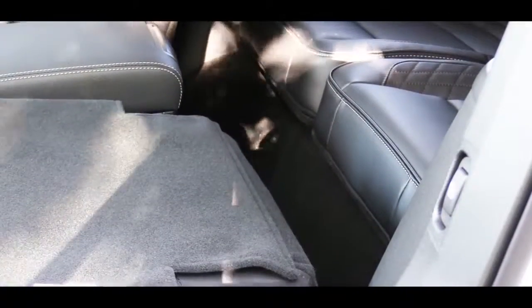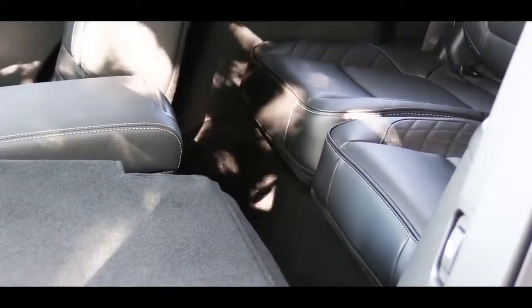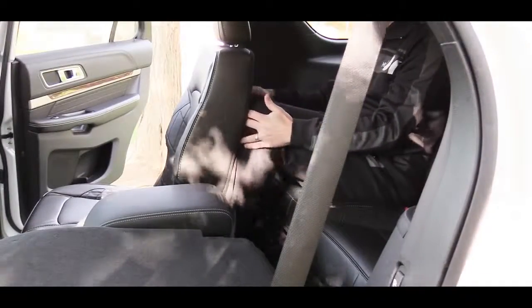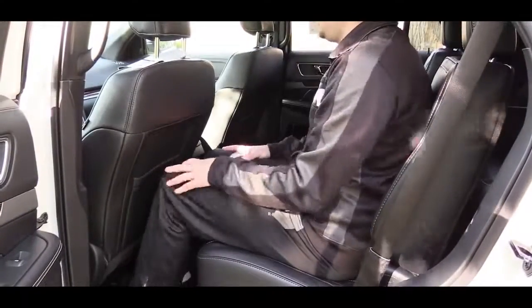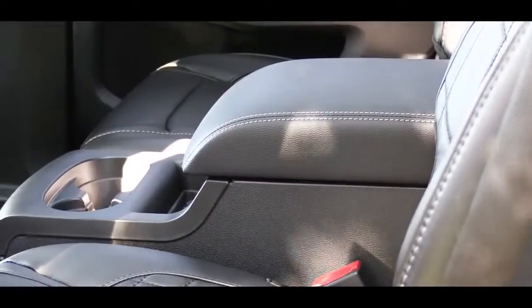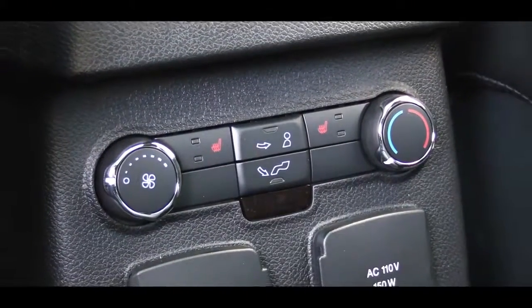Let's test out the rear legroom — always a fun part for me being six feet tall. Third row legroom comes in at 33.3 inches, and second row legroom comes in at 39.5 inches. For second row passengers, you will also find a center armrest with cup holders, and that second row is heated if you go with the Limited trim level and up.